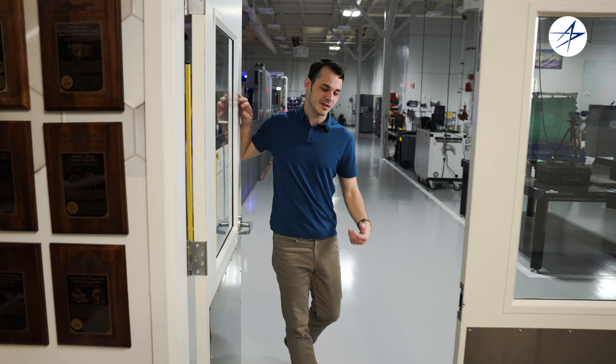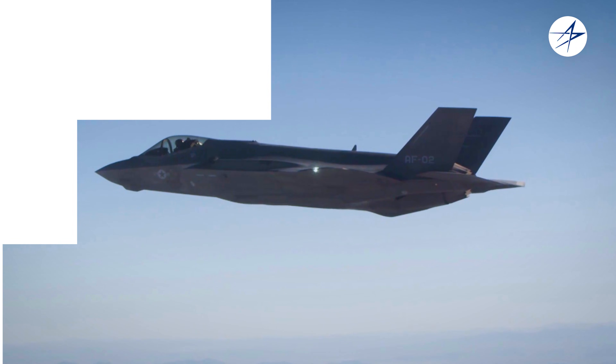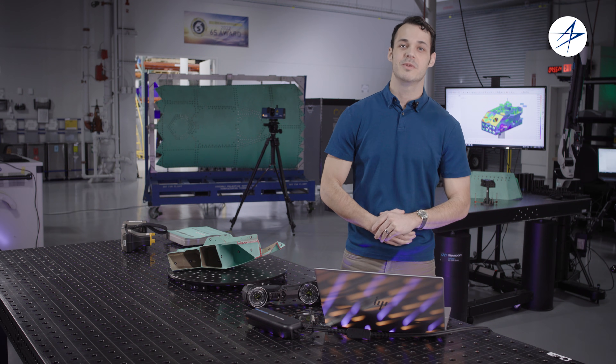Hey there, welcome. You've already been cleared by security, so come on in. This is where we innovate how we build aircraft.